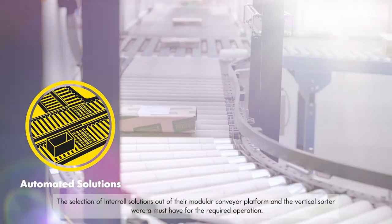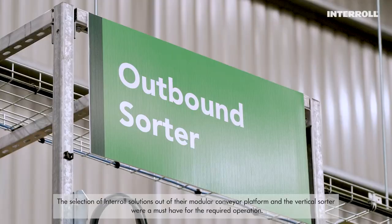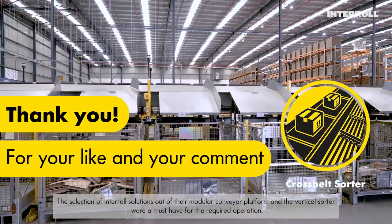The selection of inter-all solutions out of the modular conveyor platform and the vertical sorter were a must-have for the required operation.